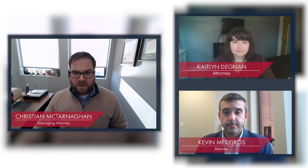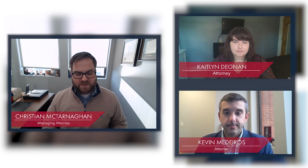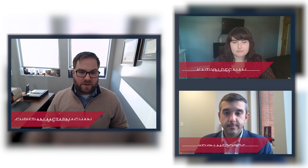Hi, everybody, and welcome to another edition of CCK Live. Today, I'm joined by Caitlin Degnan and Kevin Medeiros, and we're going to be breaking down the process of the current timeline of cases that go to the CAVC, or the United States Court of Appeals for Veterans Claims. So we're going to start off broad strokes. What is the CAVC?